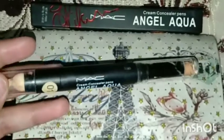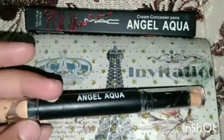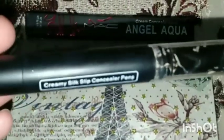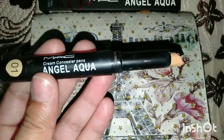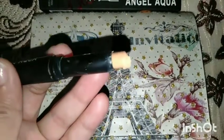Hello everyone, welcome to my YouTube channel. Today's video is about concealer. This is a cream concealer pen — Creamy Silk Slip Concealer Pen in Angel Aqua, from MAC. It comes in plastic packaging and the shade is 01.